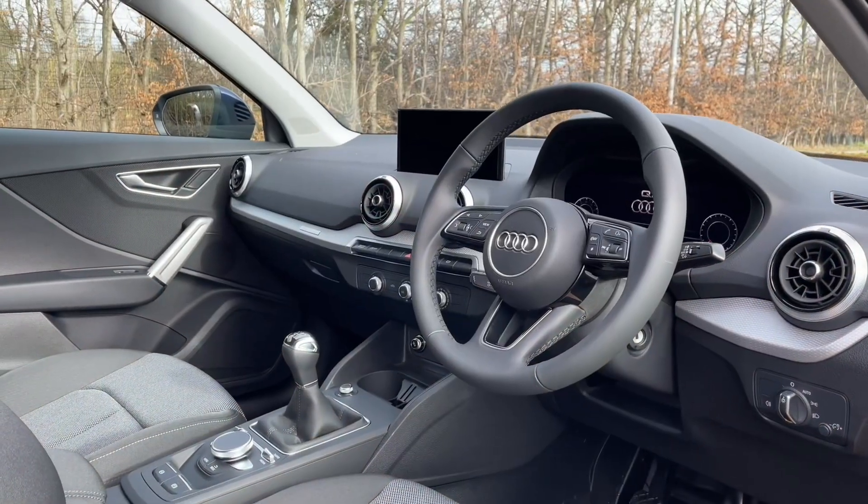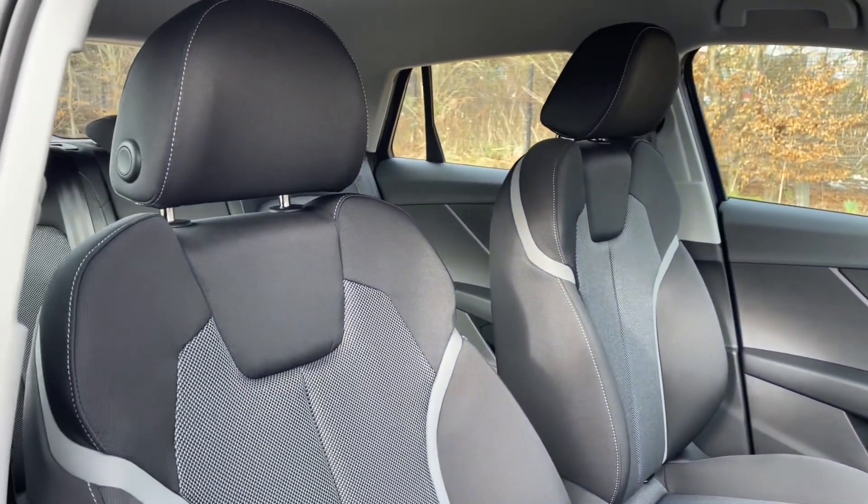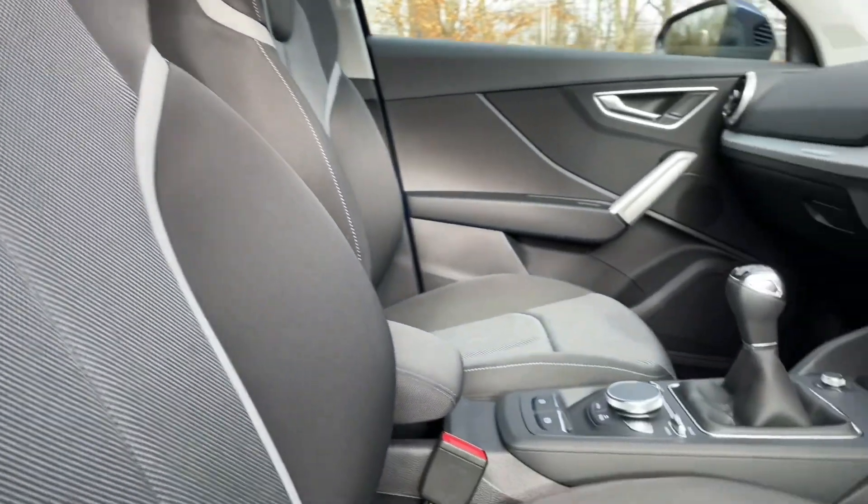Your front seats have a wide range of adjustability to make sure you and your front passenger get as comfortable as possible. That means you're going to find your perfect driving position, paired with a multifunctional adjustable steering wheel as well.